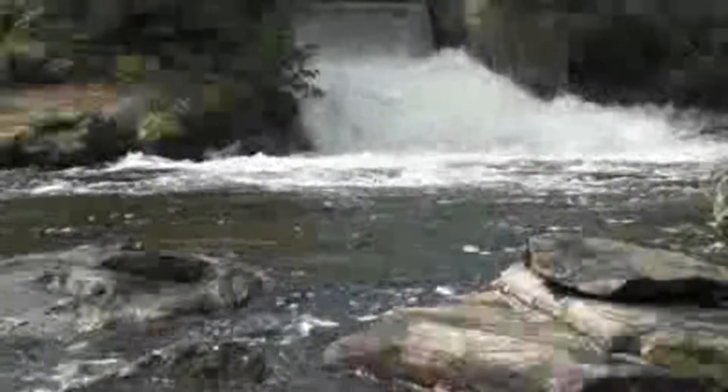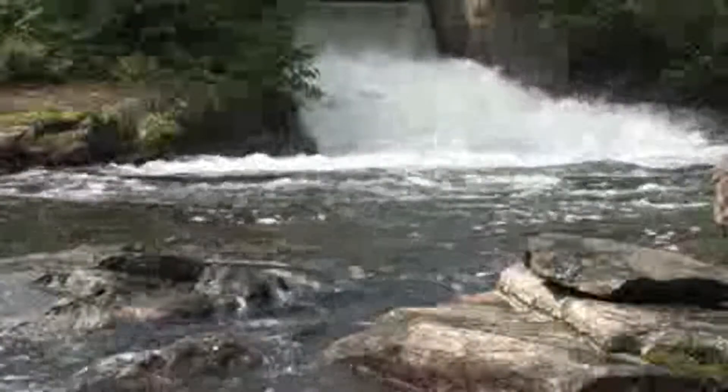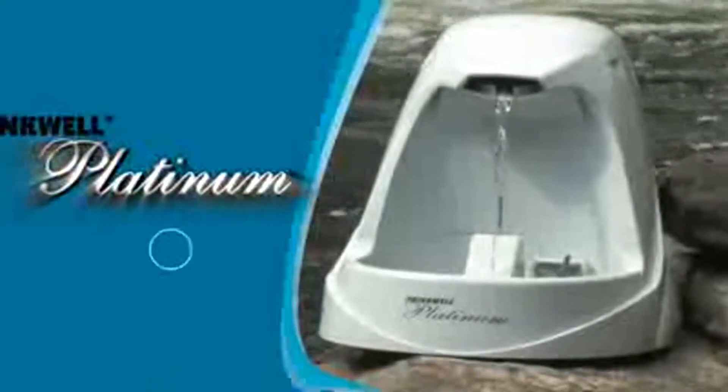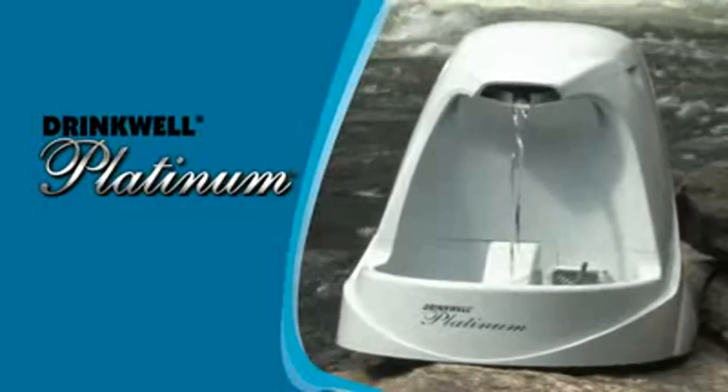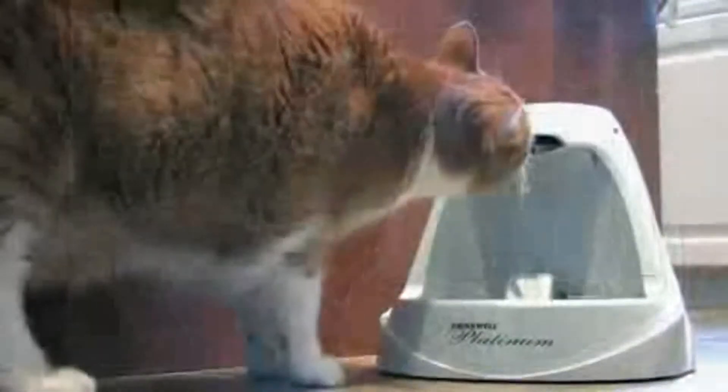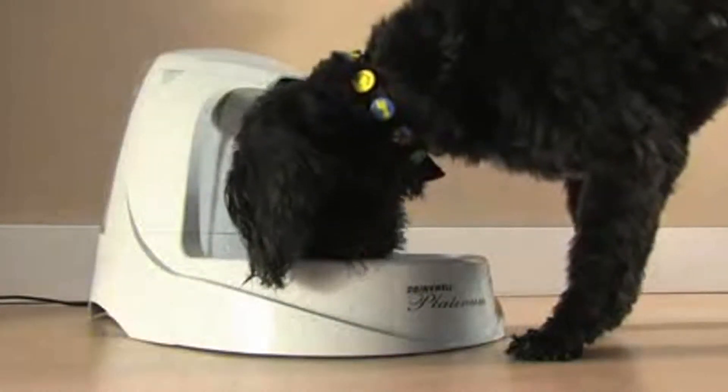Fresh, clean water. It's a foundation of good health and it's important for you and your pets. That's why so many pet owners have selected the Drinkwell Platinum Pet Fountain. It's the perfect solution for cats, small to medium sized dogs, or multiple pet households.